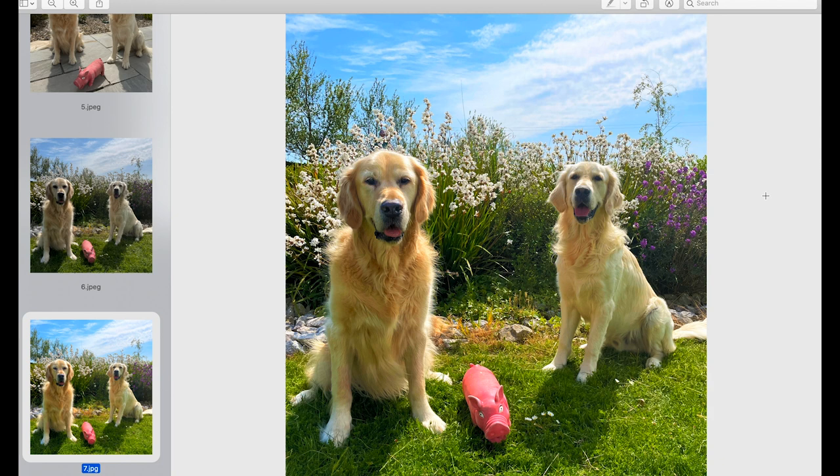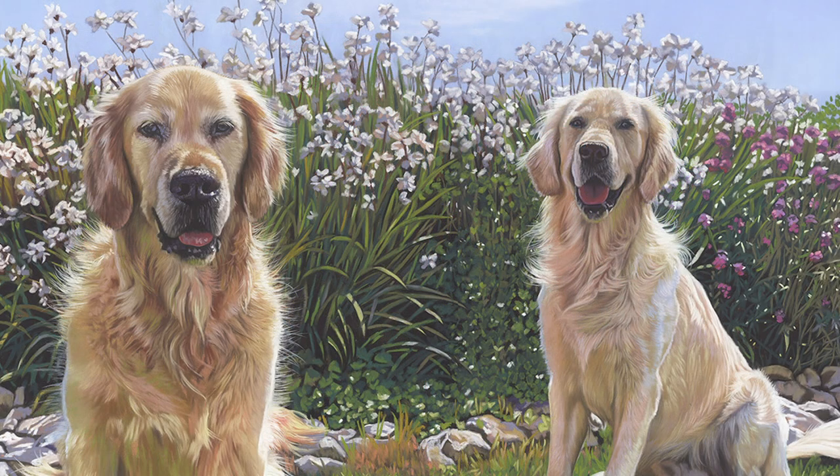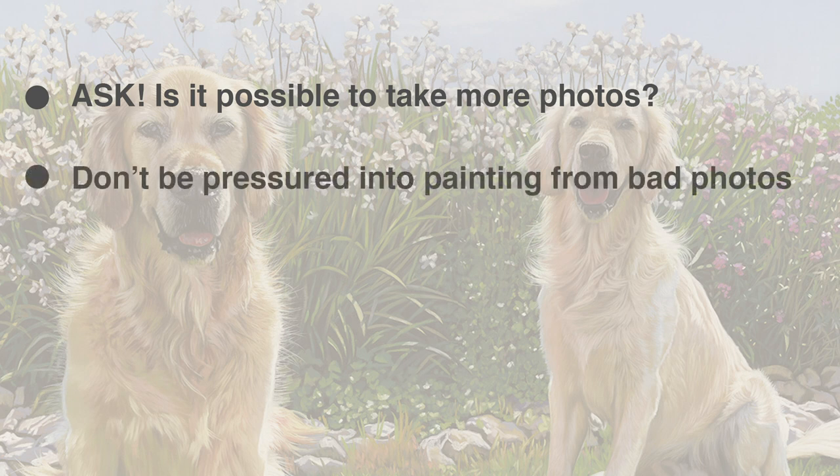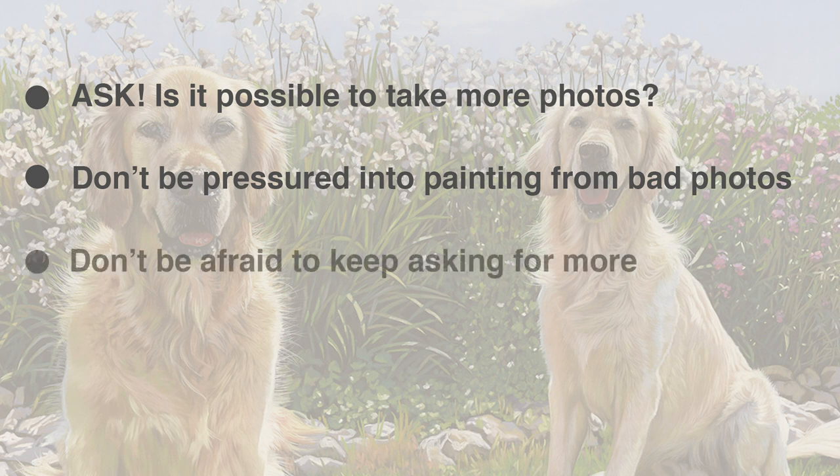So a few tips when you're working with your client. First of all, find out if the animals are available to be able to take more photographs. If the client says they want the portrait to be a surprise and can't get access to the animal, really try to talk them out of this — because they're going to have the painting for the rest of their lives, or the person they gift it to will have it forever. It's more important that they get the painting right than that they get to gift it as a surprise. It's always more important to get the painting spot on. So don't be afraid to ask, and don't be afraid to ask a second or third time to go back and take more shots.